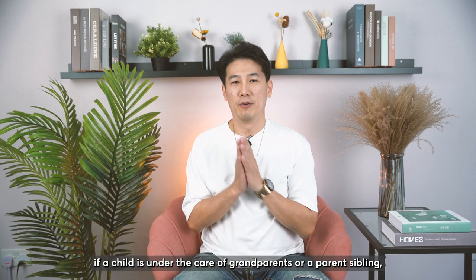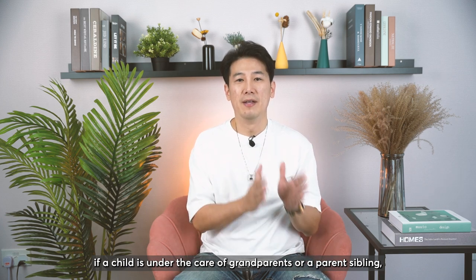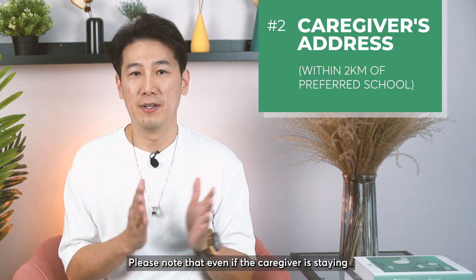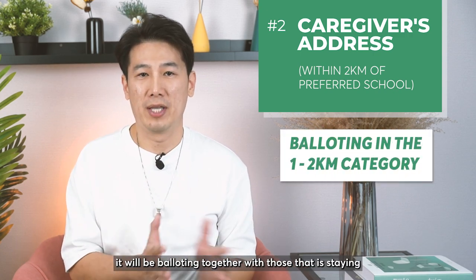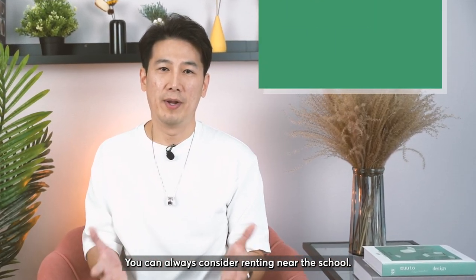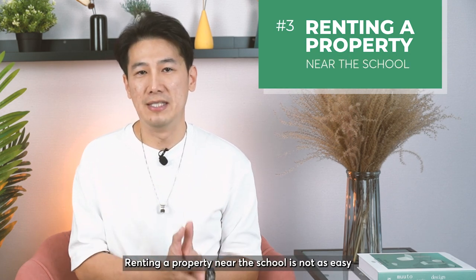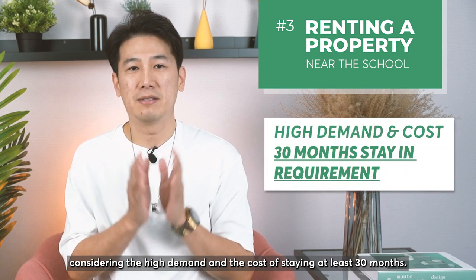The second option: if your child is under the care of grandparents or a parent living elsewhere, then you can use the caregiver's address within 2km of the preferred school. Please note that even if the caregiver is staying within 1km of the school, it will be balloted together with those staying between 1 to 2km of the school. The third option is to consider renting near the school. Renting a property near the school is not easy, considering the high demand and the cost of staying at least 30 months.